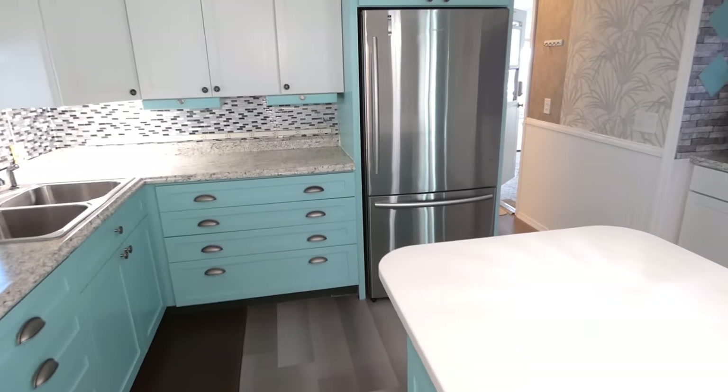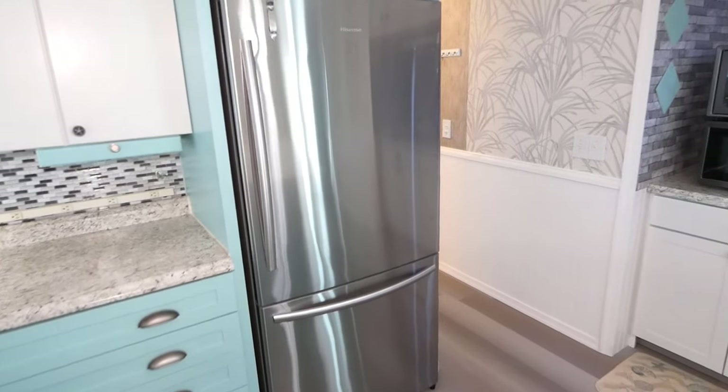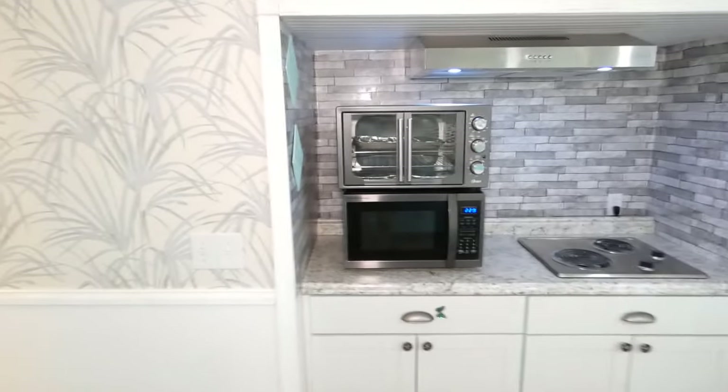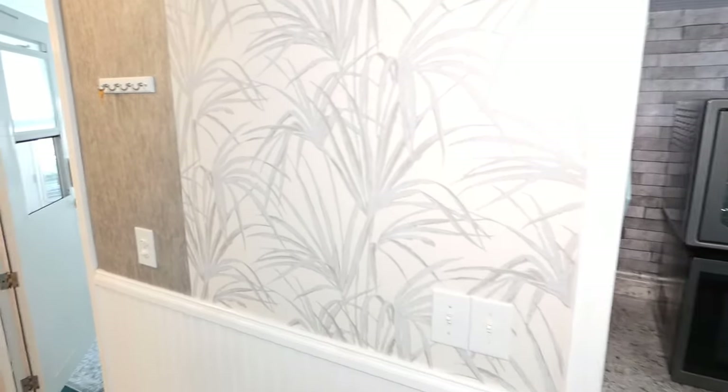Large island with plenty of storage. Bottom stainless fridge. Stove area with vent over the stove.